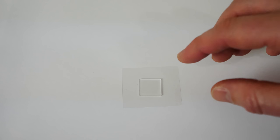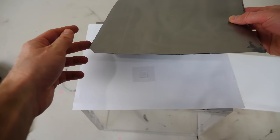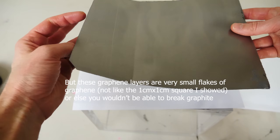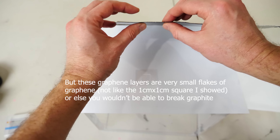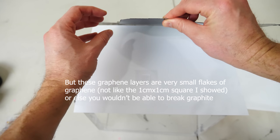Because graphene absorbs so much light, you only need a few sheets of it — only a few nanometers — in order to block all light. For example, here's some stacked up layers of graphene, also known as graphite. You can see how it's completely opaque and metallic looking. This is on the order of millions to billions of tiny little sheets of graphene stacked up.